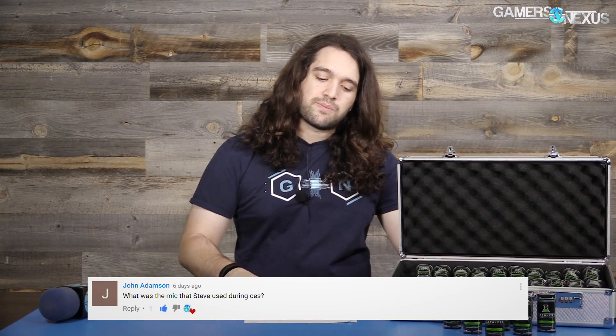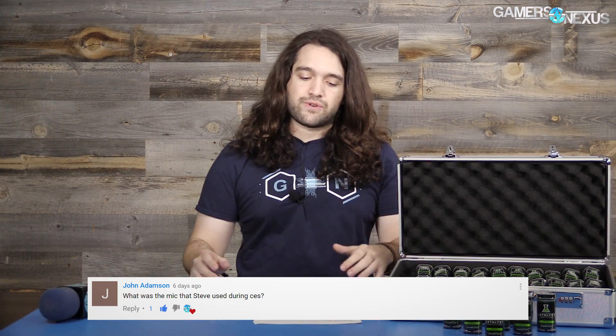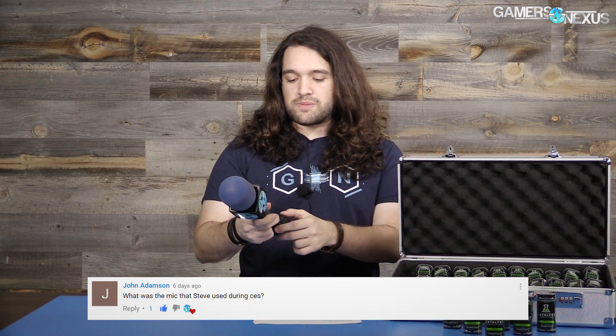So, CES questions. John Adamson asked: what was the mic that Steve used during CES? I actually saw several people ask this during the show. This is not a secret — I've talked about this mic before. I've had it for several years now. It was the first piece of audio equipment I bought when I was still setting up all the film and audio myself. It's at least three or four years old now, and it is a Sennheiser MD46. When I got it, it cost me $200.